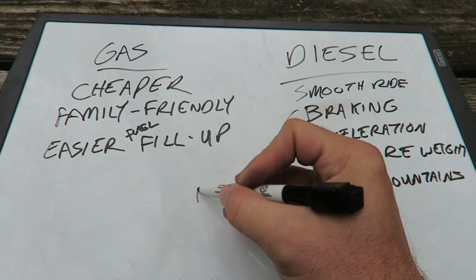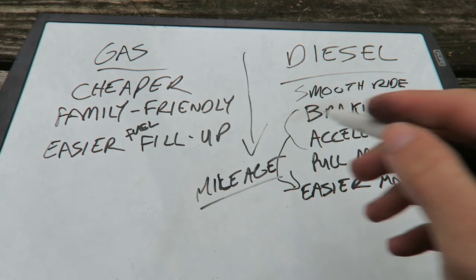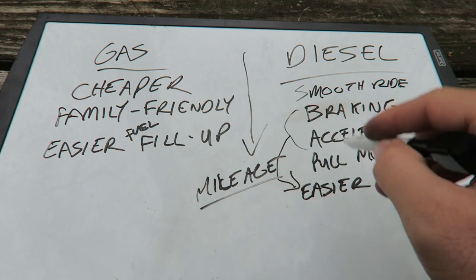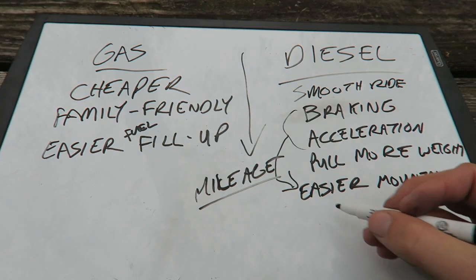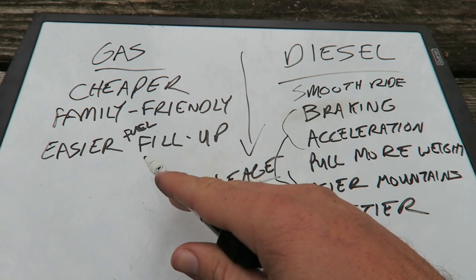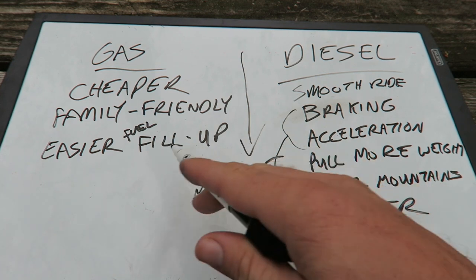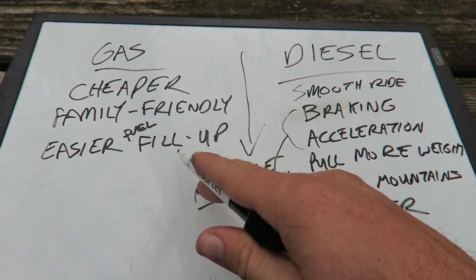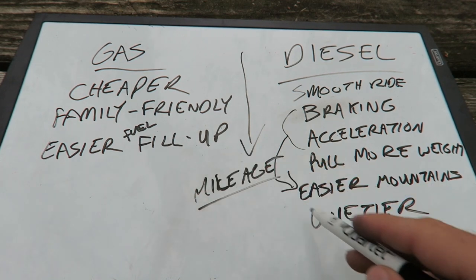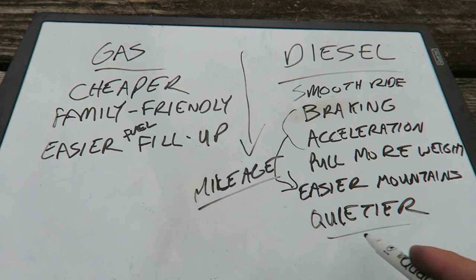Mileage is kind of a wash — your diesels are going to get better mileage technically, but diesel fuel costs more than gas. If it's a diesel pusher with the engine in the back, it's going to be a quieter ride as well. Some gas engines are supposed to be insanely loud, but ours actually isn't that bad. It really depends on the manufacturer. If you get a higher end gas like a Newmar or a Tiffin, the gap between the two isn't going to be as bad. But pretty much all your diesels with the engine in the back are going to be quieter than a gas. If you can afford a diesel, go for a diesel for sure.